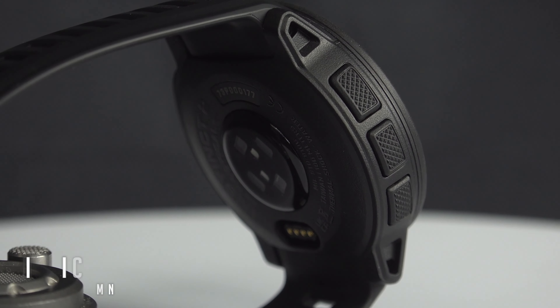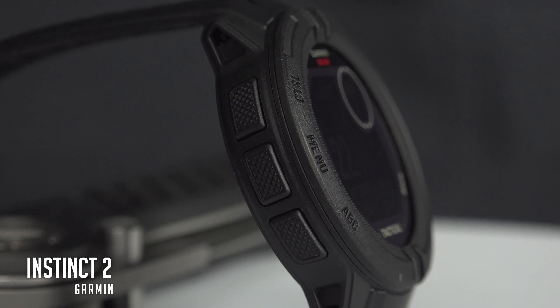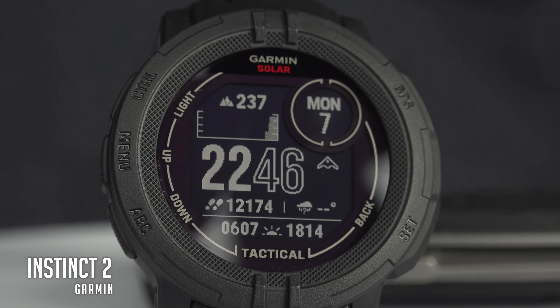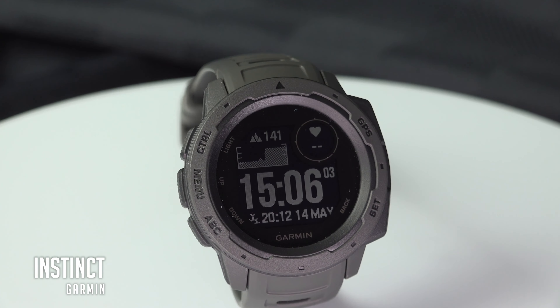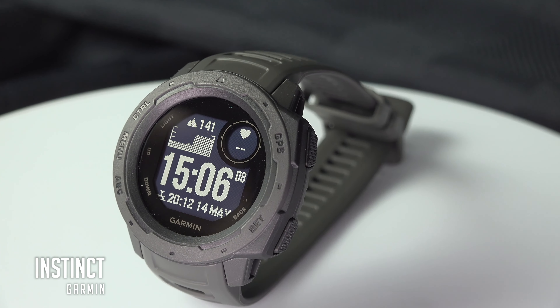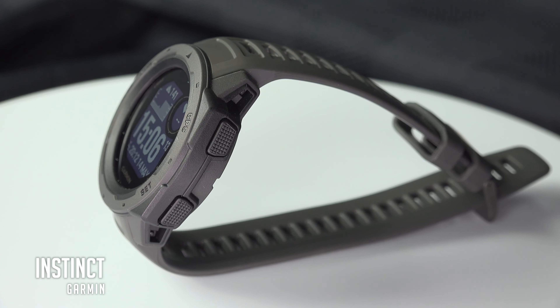Finally, the model I recommend to everyone who is not ready to spend so much on a watch is the Garmin Instinct. If you can't afford the latest generation model, go for it. The first generation is still on sale at a really low price for everything it does. In terms of capacity, it is comparable to a watch that sells for 5 to 10 times the price. In my opinion, its only real con is the look, but that's a matter of taste.